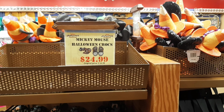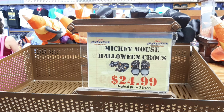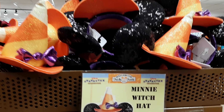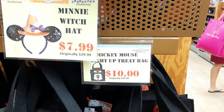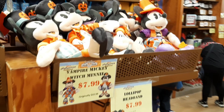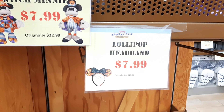If you're looking for Halloween stuff, the Mickey Mouse Halloween Crocs are $24.99 right now - $30 less than what they were in the parks. The Mini witch hat, originally $29.99, is now $7.99, saving you $22. On the bags you're saving $9.99. The plushes are $7.99 each, originally $23. The headbands are $8 and were originally $30.